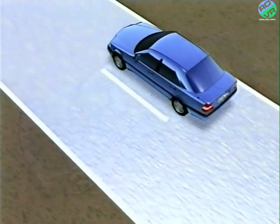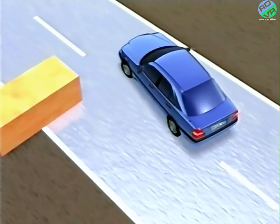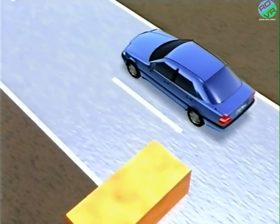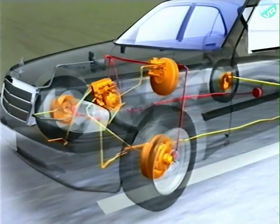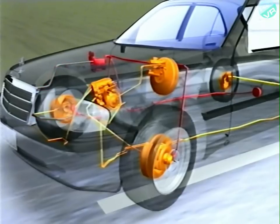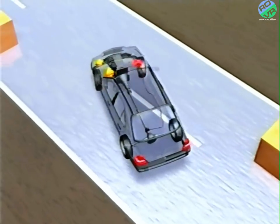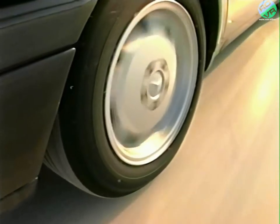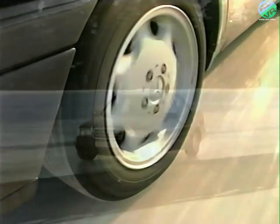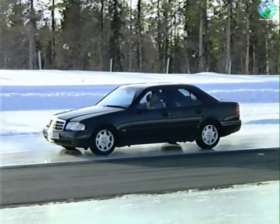Locked wheels do not provide any cornering force and thus cannot be steered. ABS prevents the wheels from locking and reduces the braking distance to an attainable minimum. The sensors determine whether the locking limit is reached, and the brake pressure is controlled by the processor of the control unit through the hydraulic unit. The front wheels are controlled individually and the rear wheels jointly, ensuring optimal stability. The ABS is able to operate at maximum efficiency only if the brake pedal is depressed fully. The driver is able to take evasive action in critical situations while achieving optimal deceleration.